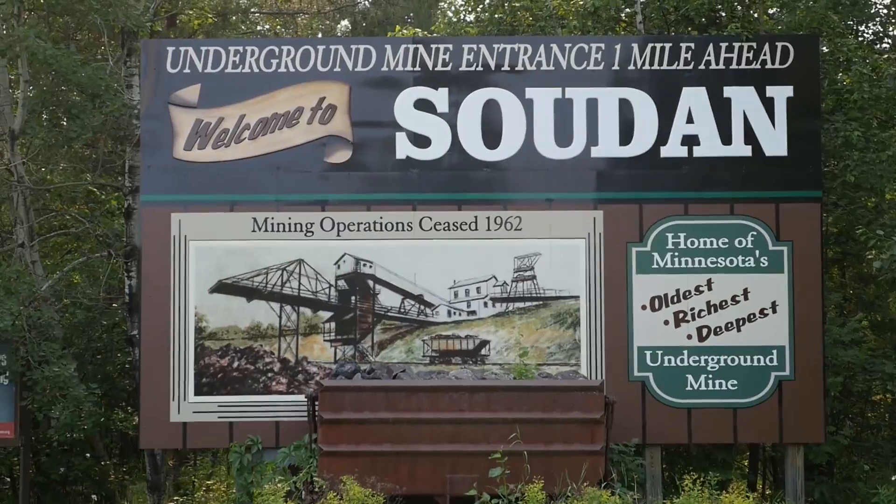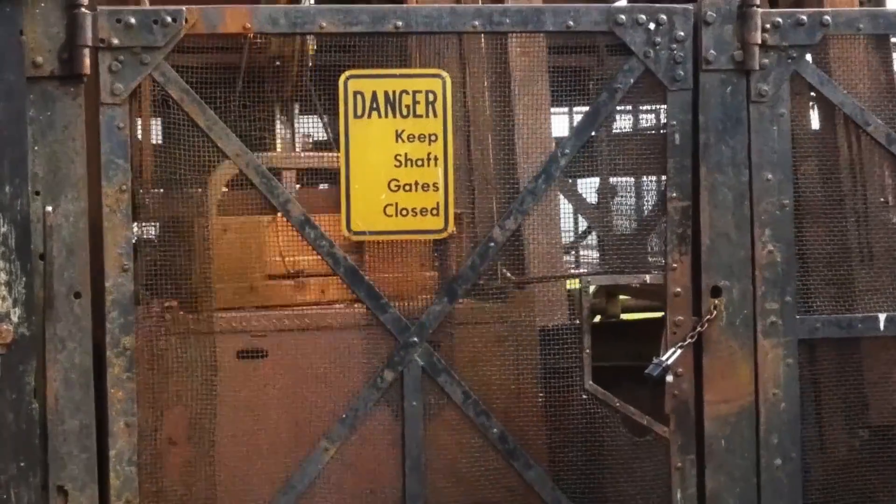I'm at the Sudan mine, one of the deepest iron mines in Minnesota, at nearly half a mile deep. It truly shows the extent we go through to reach iron ore.